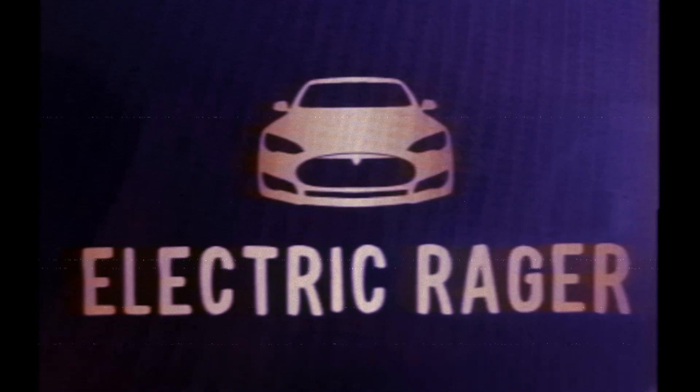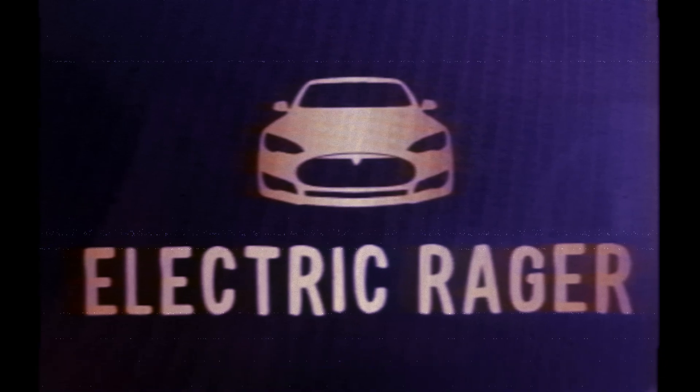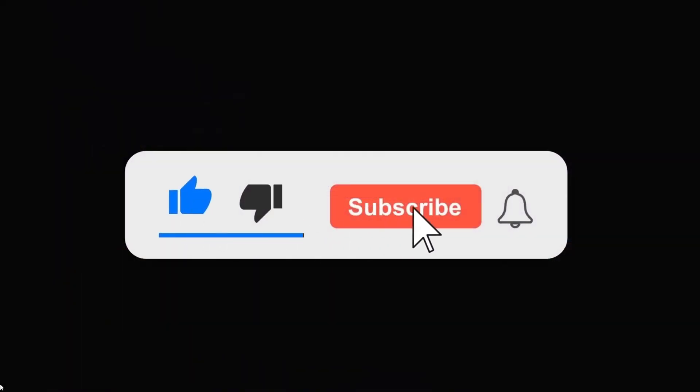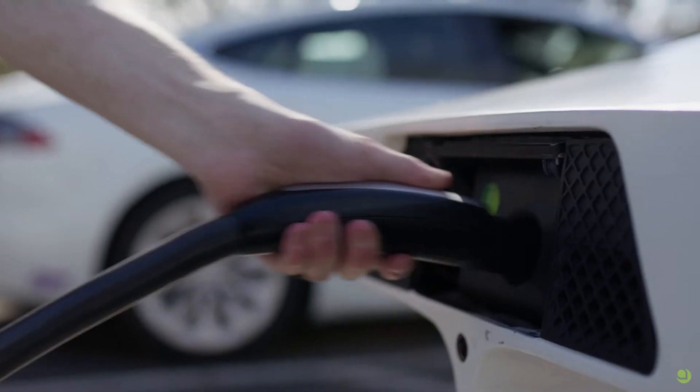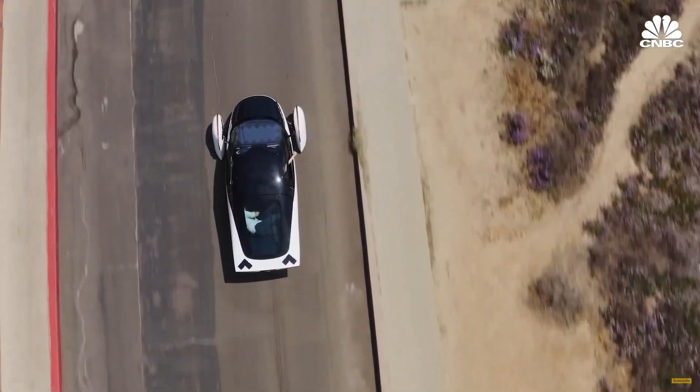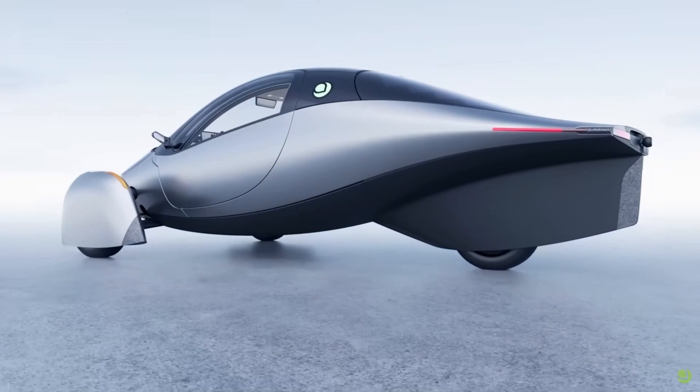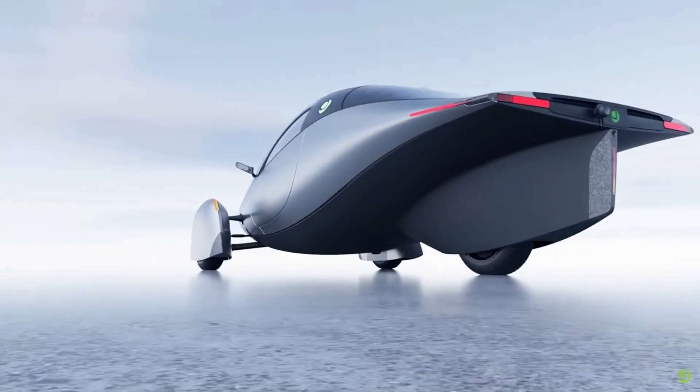Welcome back to the Electric Rager channel, where we explore the latest innovations in the world of electric vehicles. Don't forget to hit the like and subscribe button for more great news in the electric vehicle industry. Today, we have something truly revolutionary to discuss: the Aptera Motors Solar EV.